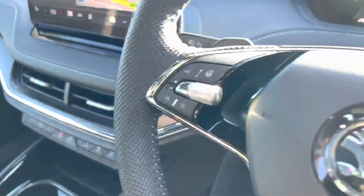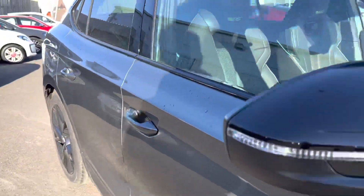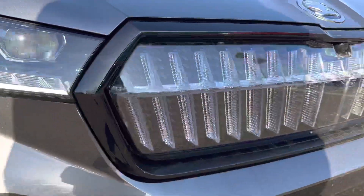It has adaptive cruise control, automatic lights and wipers, and also comes with Skoda's LED matrix headlights and Skoda crystal face grille.